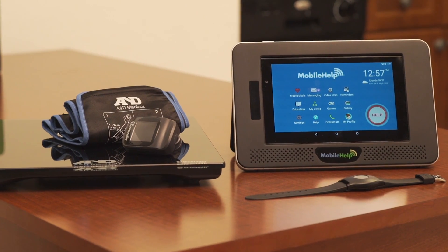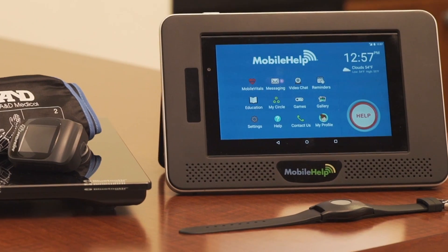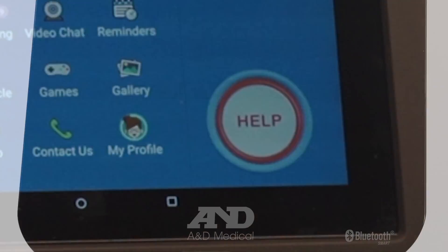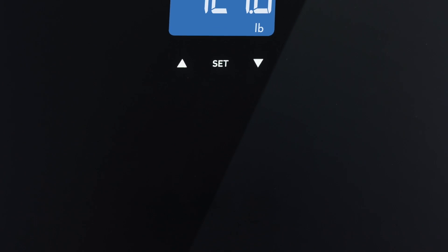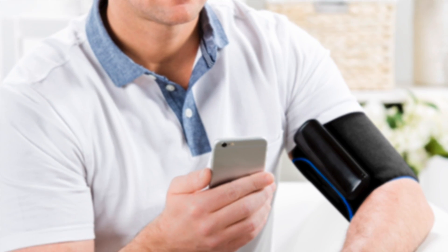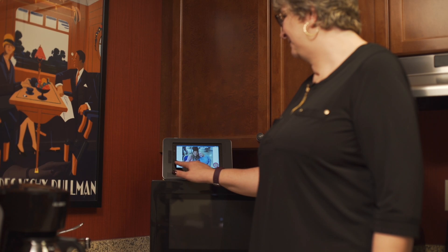We do that in a couple of ways. Number one, it includes an emergency response medical alert function, so if you press your button and you need help, it'll do that. Two, it can also be combined with self-test medical devices like a weight scale and blood pressure cuff, so you can manage your health at home as long as possible. And third, it also allows them to communicate with their families.